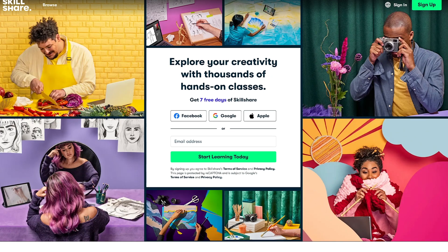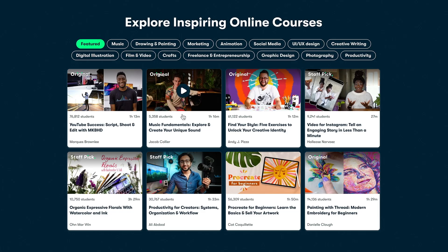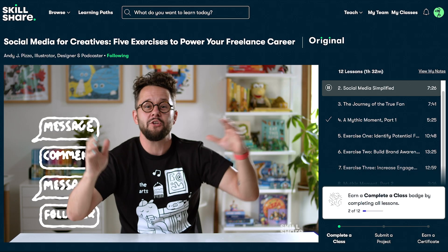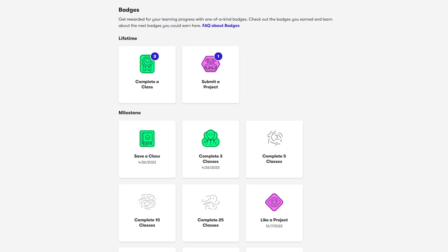Skillshare is the largest online learning community for creatives, with thousands of classes led by industry experts across various genres. Some of the classes they offer include animation, film and video, graphic design, freelance and entrepreneurship, and productivity, and so much more.